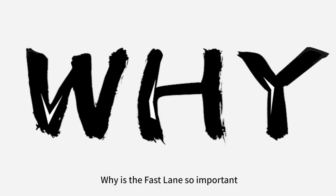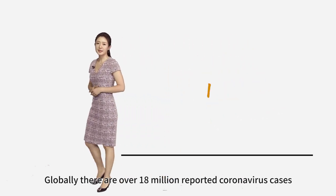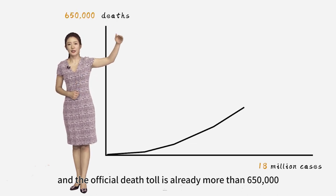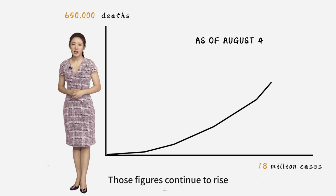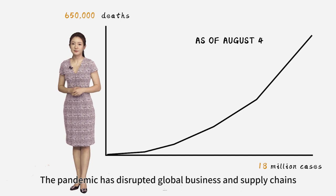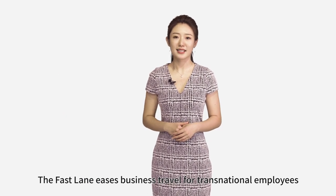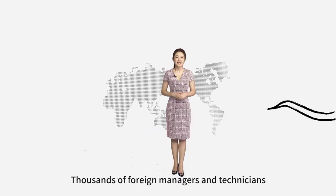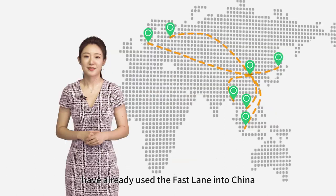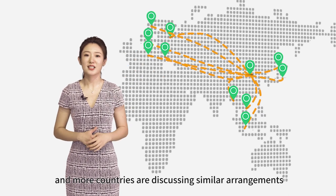Why is fastlane so important? Globally, there are over 18 million reported coronavirus cases, and the official death toll is already more than 650,000. Those figures continue to rise. The pandemic has disrupted global business and supply chains. The fastlane eases business travel for transnational employees, speeding up resumption of business. Some foreign managers and technicians have already used the fastlane into China. China plans to expand the service and more countries are discussing similar arrangements.